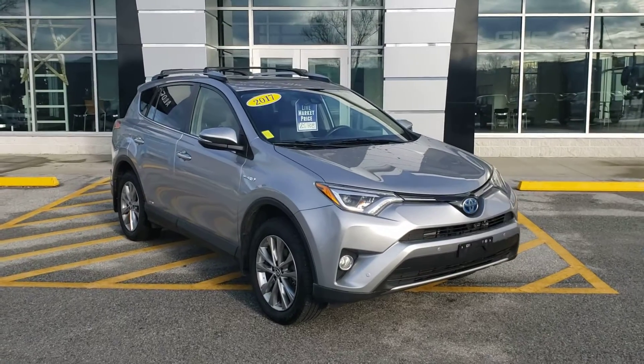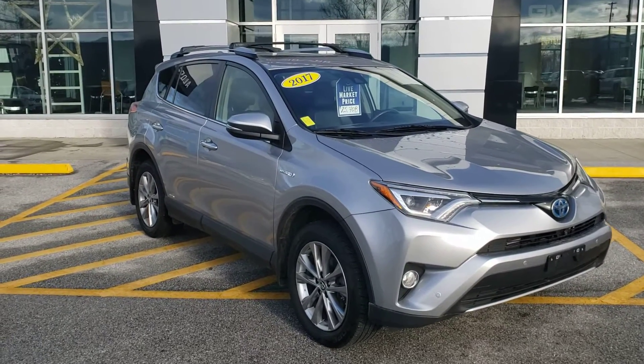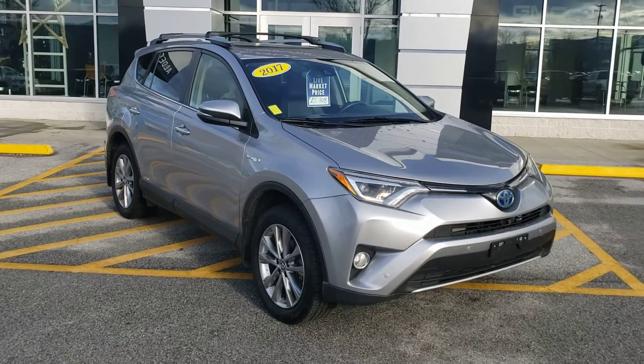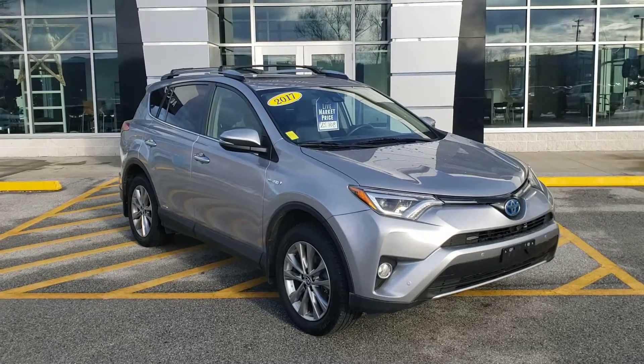I want to thank you for your request for information on this new addition to our lot. This is a 2017 RAV4 Hybrid, pretty nicely equipped, with a lot of nice extra bells and whistles and in very good shape.